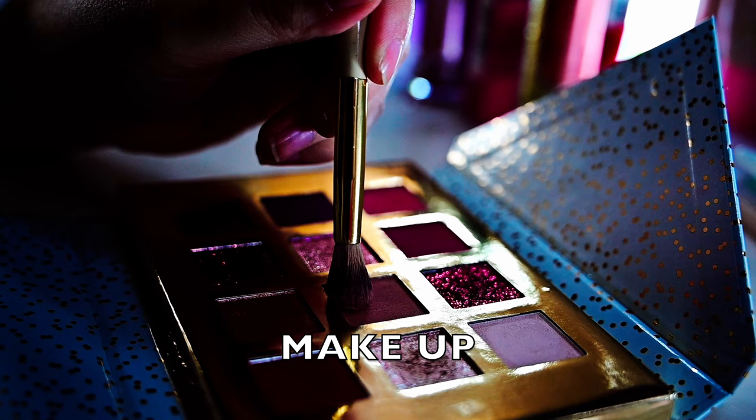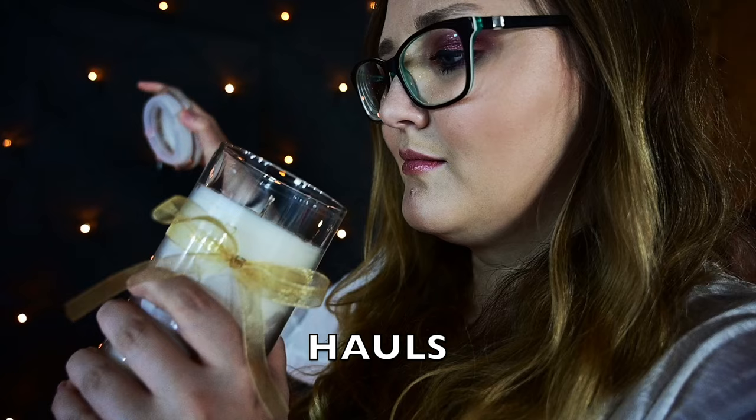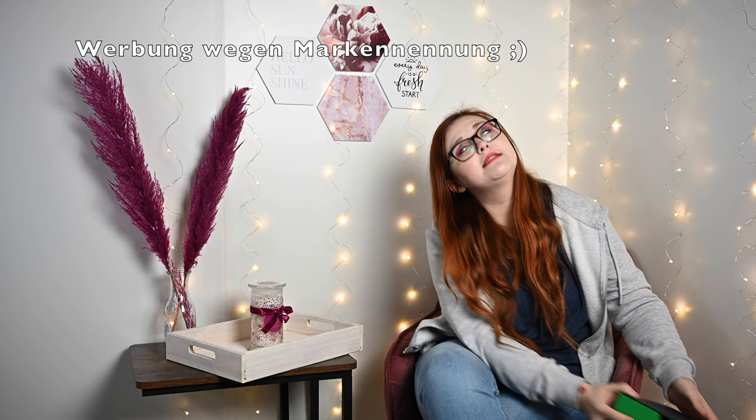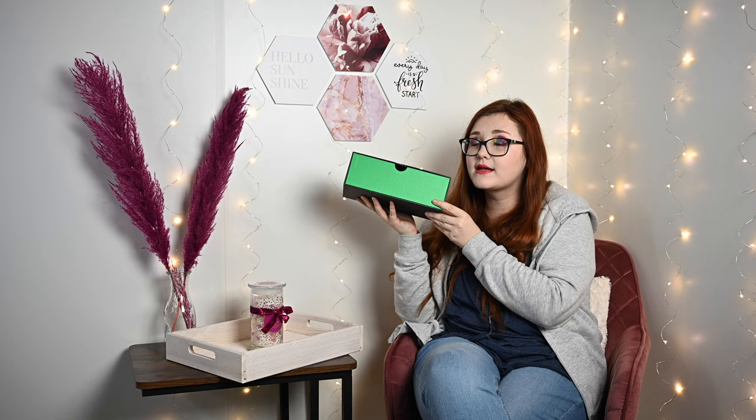Hallo und herzlich willkommen zu meinem Video. Die nächste Box ist da – die gute Box, die in einem wunderschönen Grün ist, was natürlich zu meinem Look jetzt gerade passt.